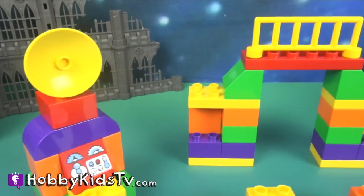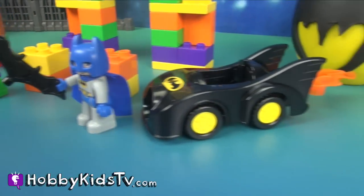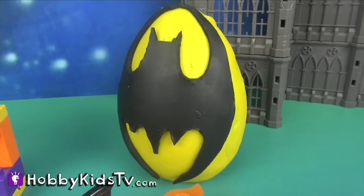What a fun Batman Duplo set. Now that we've had our fun, let's open up a Batman Play-Doh Surprise Egg.